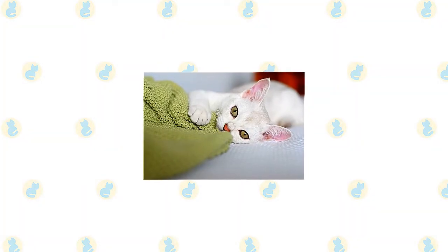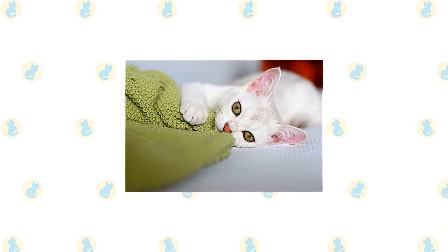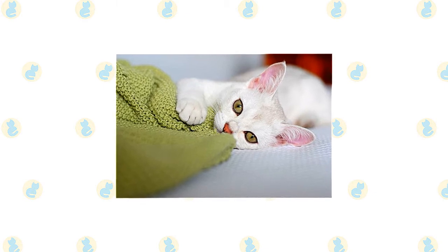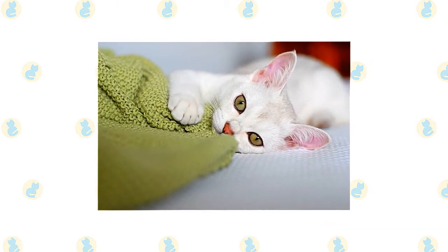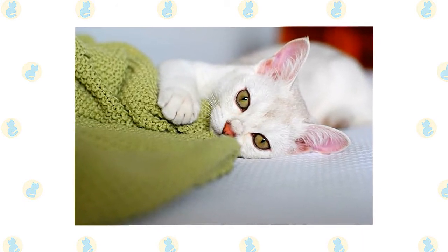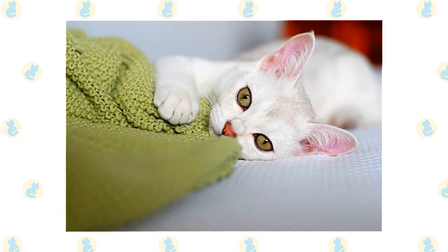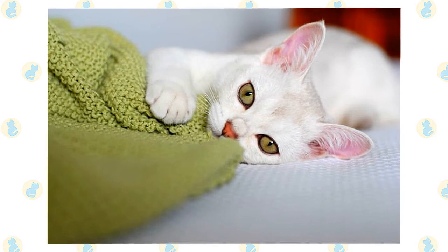Burmilla brings together aspects of the Burmese and the Persian into one sweet, friendly package. He is quietly affectionate and gentle but more extroverted than the typical Persian. He is adventurous but a bit of a klutz, so put away breakables when he is around. Burmillas remain playful into adulthood. They love their people, but they aren't excessively demanding of attention. When a lap is available, though, the Burmilla is there.